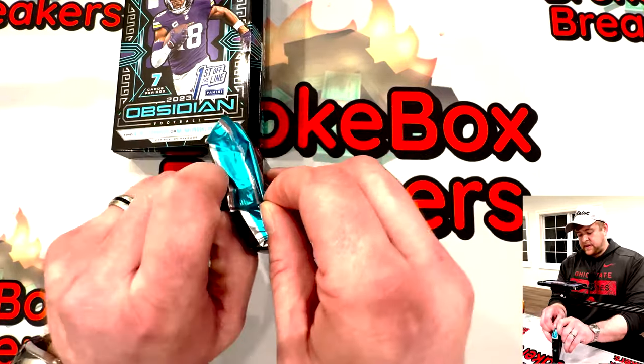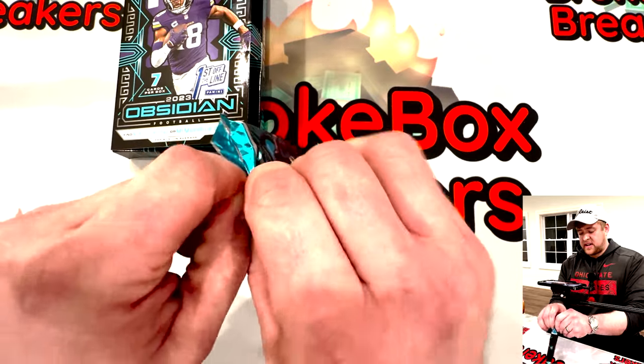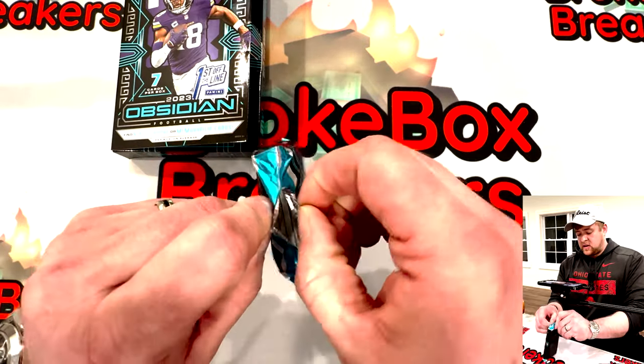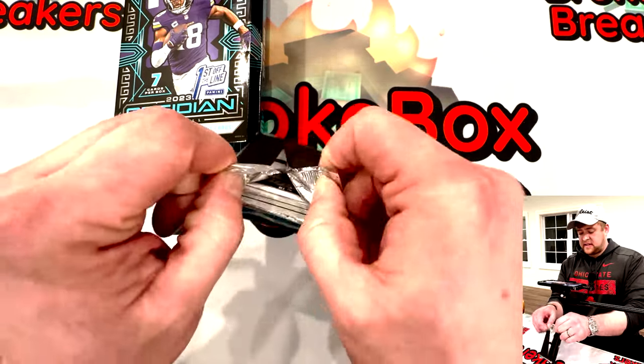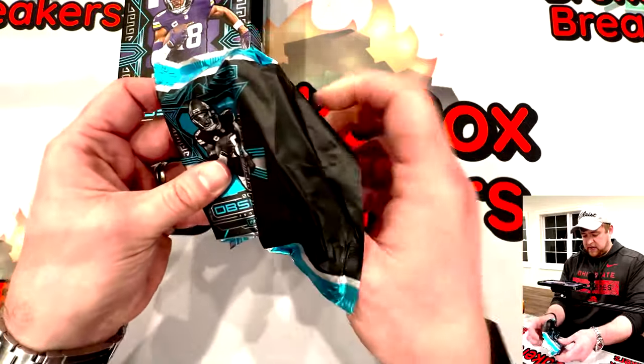Alright guys, only one pack — that's a thick pack, very thick. You get two mems in here, so you have to think that would be the cause of the bulkiness of this pack.